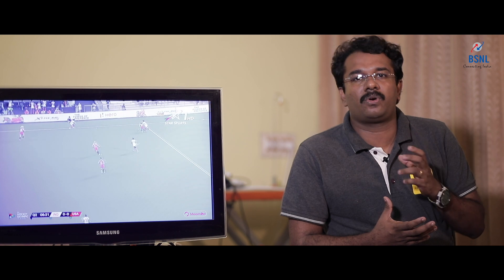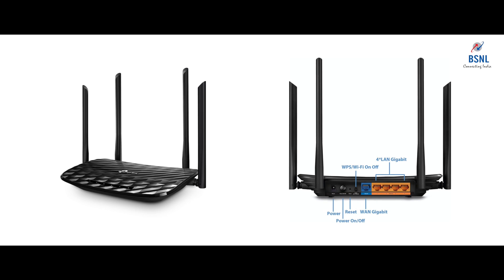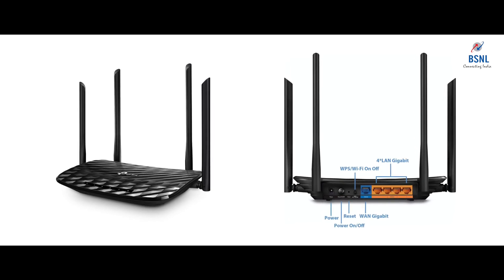A dual band Gigabit Wi-Fi router is a good choice for higher speed plan customers. A Gigabit Wi-Fi router is especially good if you are connecting more devices, or if you are in an office premises connecting 10 to 15 or even 50 computers through your LAN. For that experience, always choose an AC-series Gigabit dual band Wi-Fi router with Gigabit LAN ports.